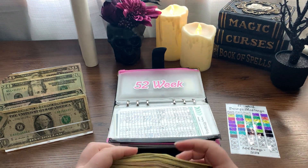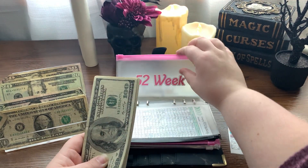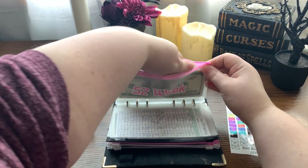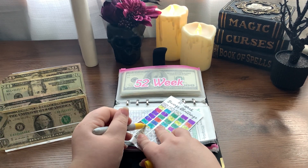I think it's $693 — I'm leaning towards $693 based on where we're at in the year. Almost $700, which is awesome. This envelope cannot take much more. Let's go ahead and color in week 37 on the tracker.